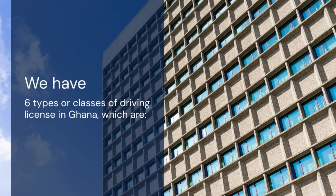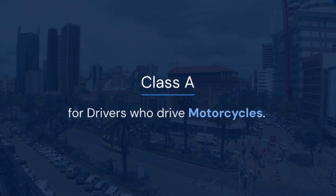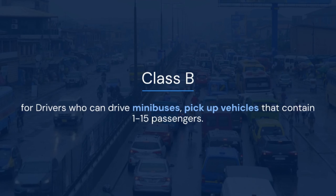Class A is for drivers who drive motorcycles. Class B is for drivers who can drive minibuses and pickup vehicles that contain 1 to 15 passengers.